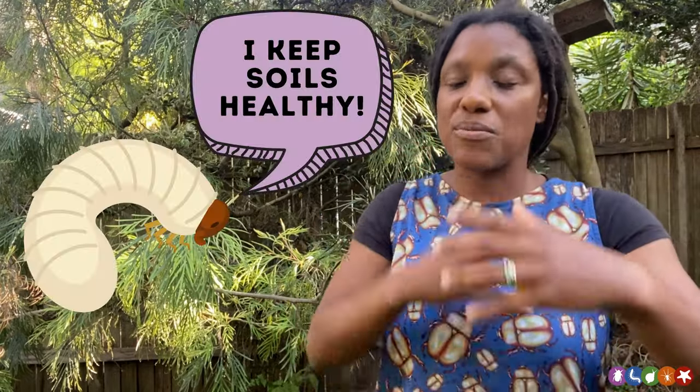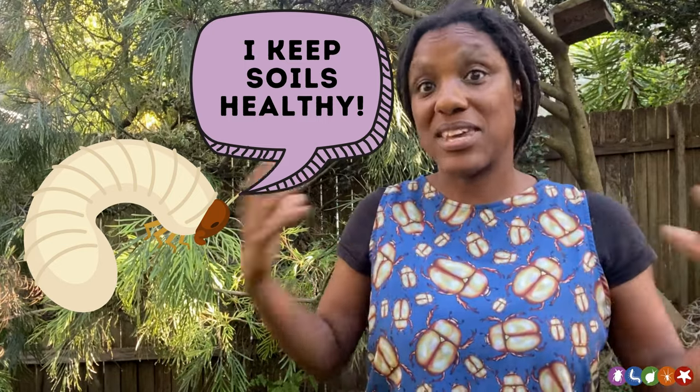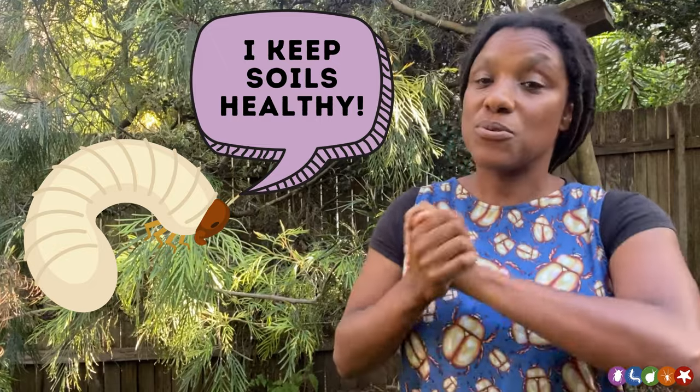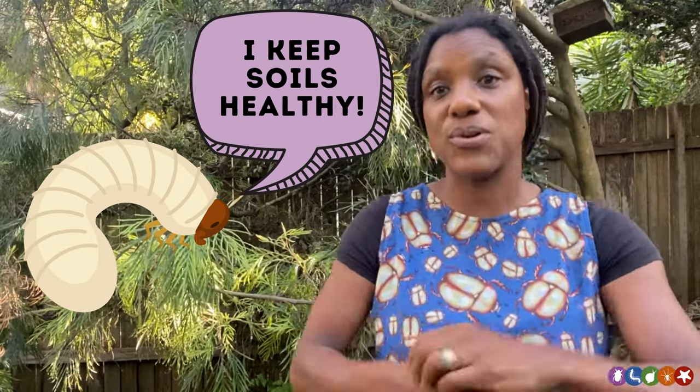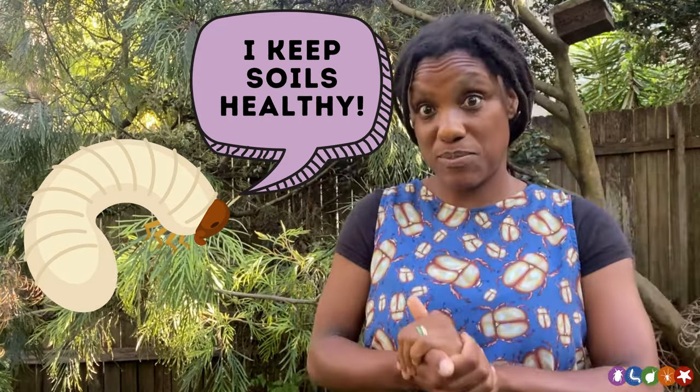In the soil, the larvae — because they're quite large — are busy burrowing around, helping to keep the soils healthy by moving it around and by helping to break down organic matter, thus keeping our soils nice and healthy. So Christmas beetles do a lot of important roles in the Australian ecosystem, and it's so important that we help to protect them.